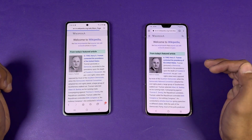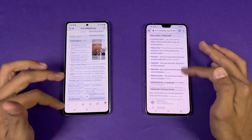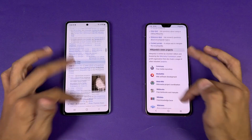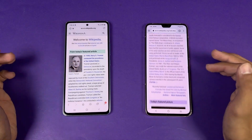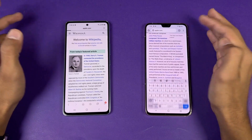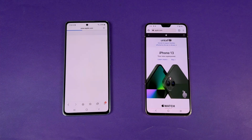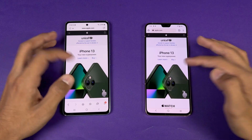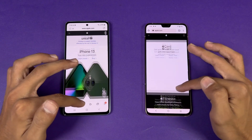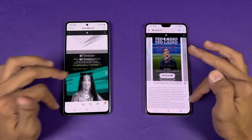Loading an English Wikipedia article — the Vivo is faster to load but shows little jitters while scrolling, whereas the Samsung is smooth all the time. Loading Apple.com — the Vivo V23 5G loads faster while the Samsung takes more time, but again the Samsung is smoother when scrolling while the Vivo shows some jitteriness.